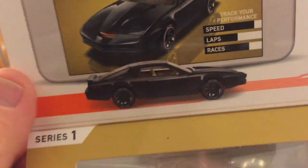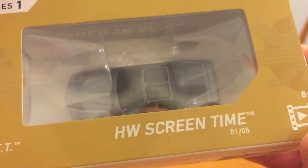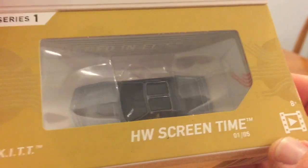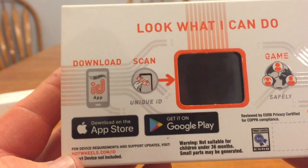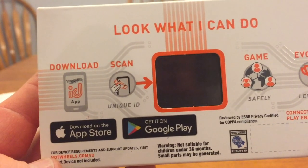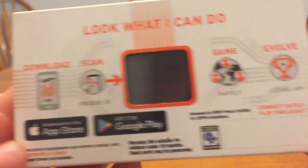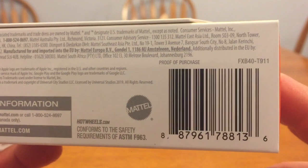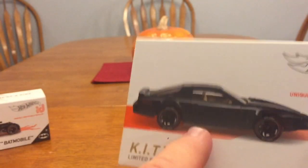This is part of the HW Screen Time, one of five. This is how you do it — you download the ID app and you scan it and all that. I have not done that yet. There's your barcode — I just wanted the car and I was glad to find it at Target.